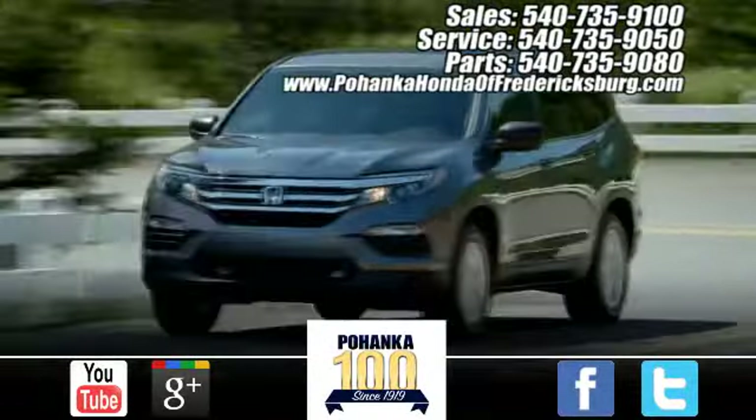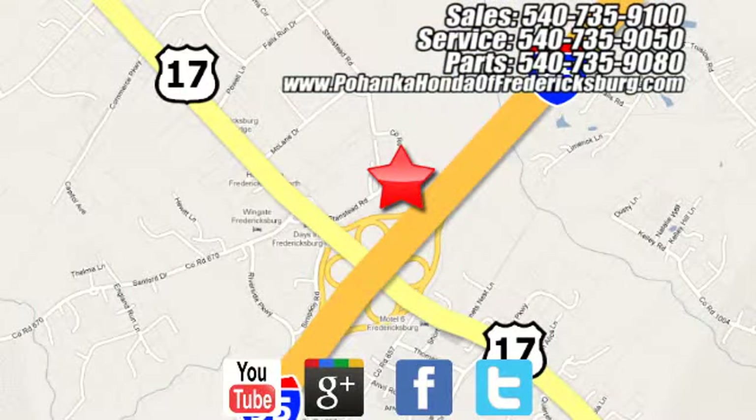Pohenka Honda of Fredericksburg is a great place to buy a car. Conveniently located at 60 South Gateway Drive in Fredericksburg. We'll see you next time. Pohenka of Fredericksburg.